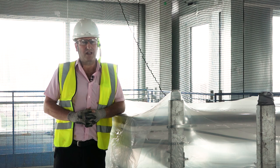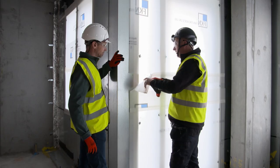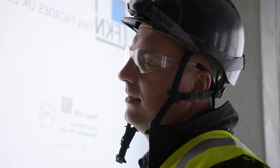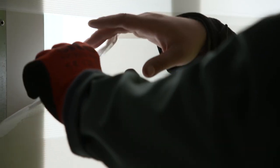Prior to handover of the internal facade, we complete an inspection with Lendlease. We clean the facade and fully protect all the visible surfaces so that the internal works can be completed with no damage to our painted facade.